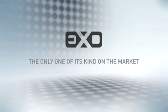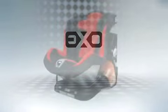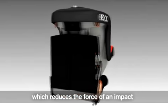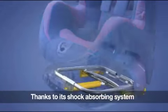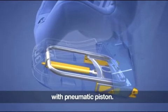EXO from Hanay is the only seat of its kind on the market. EXO is different from other child safety seats because it is the first seat with third generation ISOFIX, which reduces the deceleration upon impact by up to 4G when compared to traditional ISOFIX systems. This is possible thanks to a patented shock absorbing system with a pneumatic piston — the only one of its kind on the market.